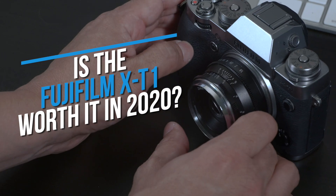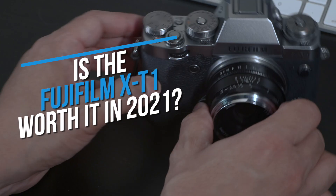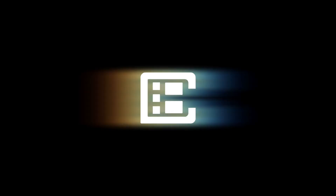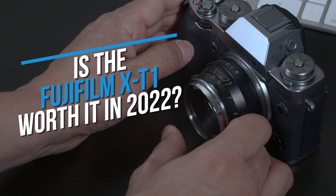Is the X-T1 still worth it in 2020? Yes. Is the X-T1 still worth it in 2021? Yes. Is the X-T1 still worth it in 2022? Yes. Okay, so you get the idea.